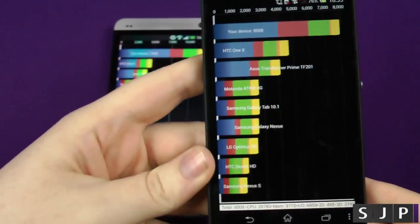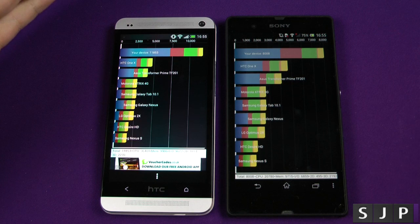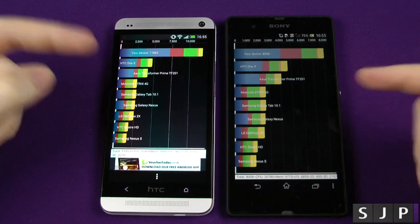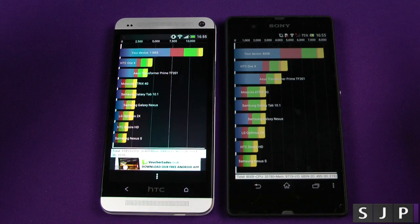So in terms of the Quadrant benchmark — and benchmarks don't mean everything, it's just an indication as to where the devices could sit — we're running a Snapdragon 600 against a Snapdragon S4 Pro, both quad-core, 1.7GHz versus 1.5GHz, and 2GB of RAM on both of them.